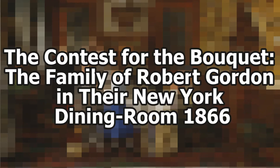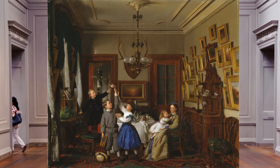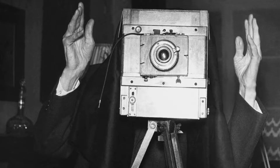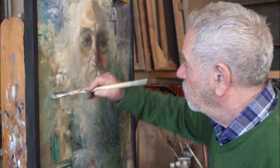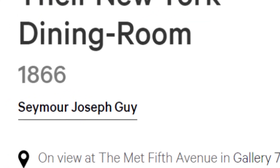The Contest for the Bouquet: The Family of Robert Gordon in Their New York Dining Room, 1866. So the first issue that kind of jumps out at you is: where is Robert Gordon? It's his family and they're running amok. You might say oh, he's the one behind the camera, but it's a painting — so you're more likely to say he's the one painting it — but it's actually painted by this Seymour Joseph guy.